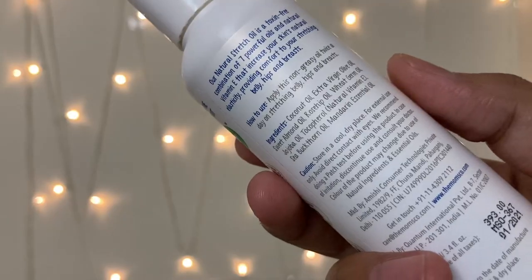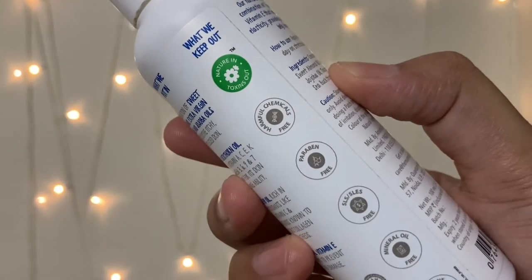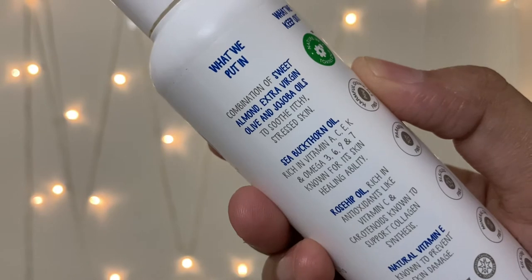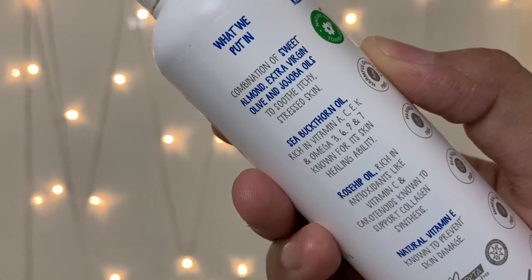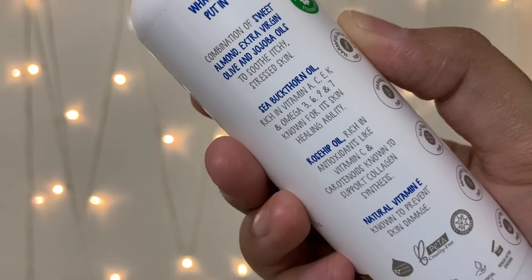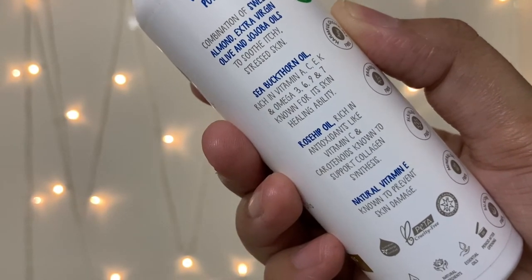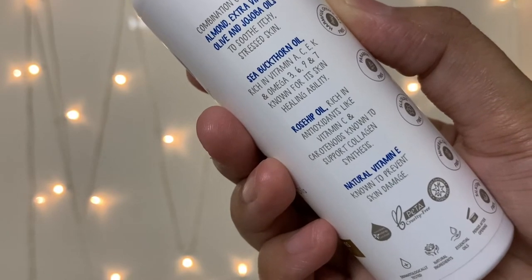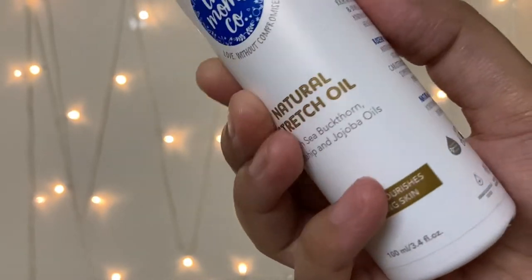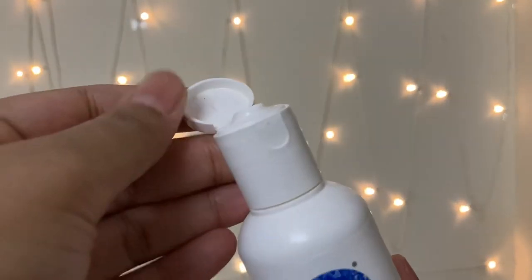These are the components of this body oil, and it is again harmful chemicals free and paraben free, SLES free, and mineral oil free. You get a combination of sweet almond, extra virgin olive, and jojoba oil to soothe itchy and stressed skin. Sea buckthorn oil is rich in vitamins A, C, E, K, and omega 3, 6, 7, and 9, known for its skin healing ability. Rosehip oil is rich in antioxidants like vitamin C and carotenoids known to support collagen synthesis. Natural vitamin E is known to prevent skin damage. It is again PETA certified and cruelty free.